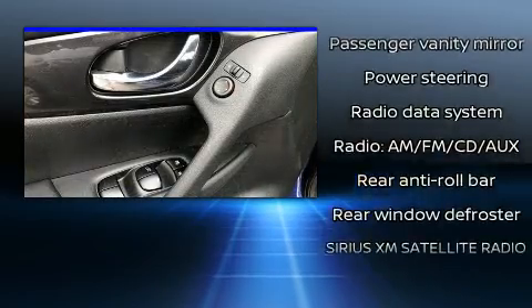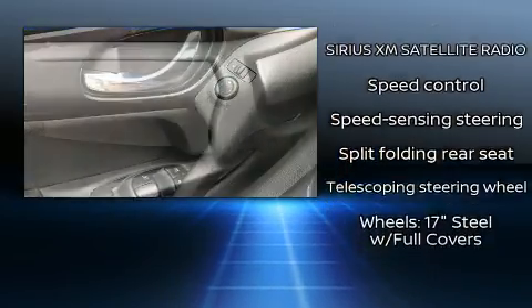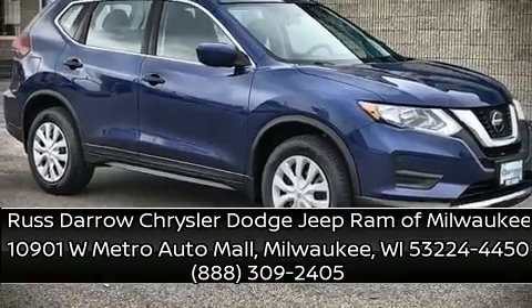It also arrives with a Carfax history report, providing you peace of mind with detailed information. Our sales reps are extremely helpful and knowledgeable — call now to schedule a test drive.